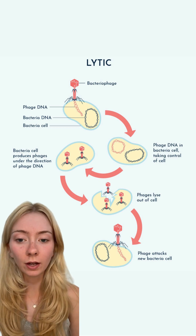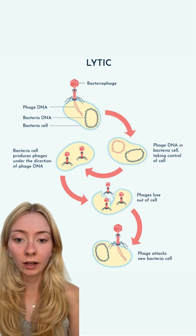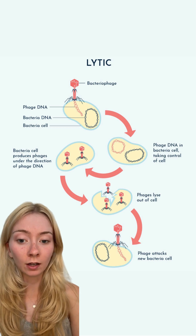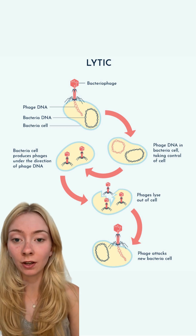Unlike antibiotics, phages are highly targeted, which means they are unlikely to disrupt the healthy microbiome. Would you collect samples for the Phage Project? Let us know in the comments below.